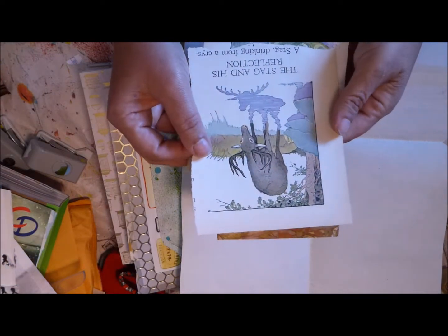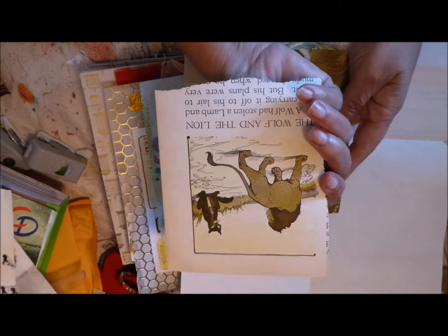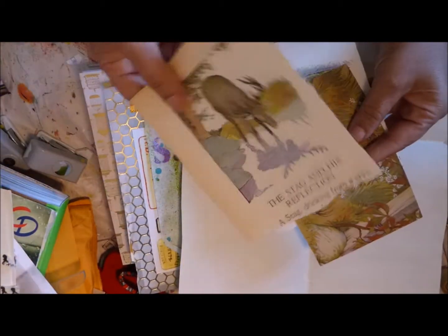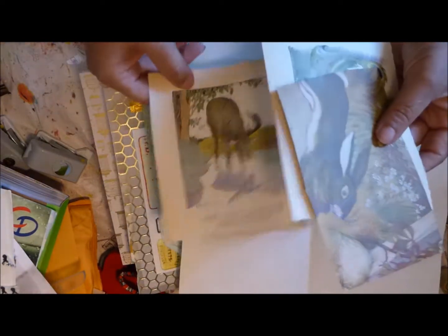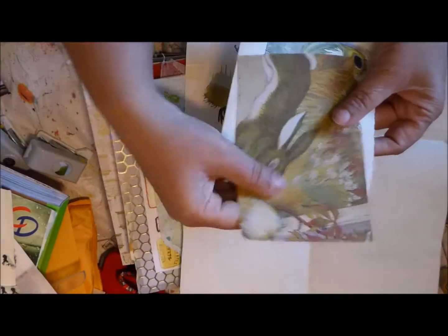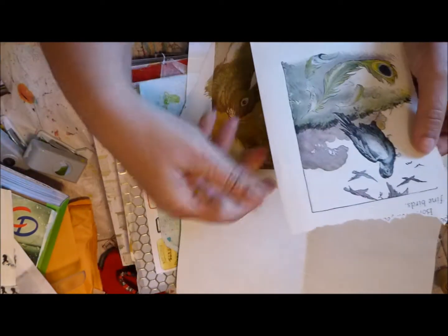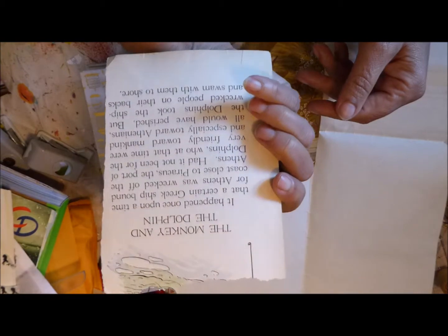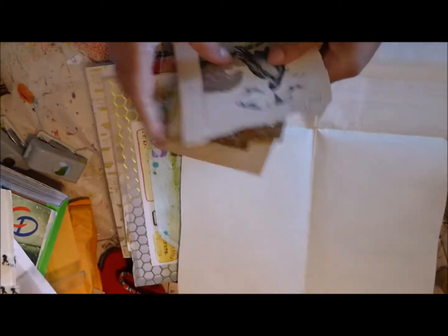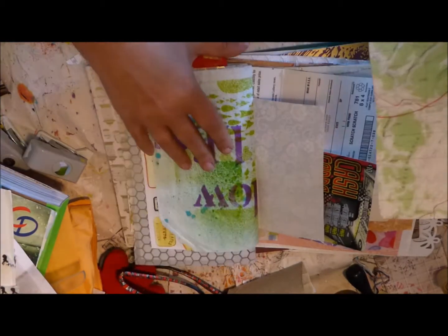This tag — 'His Reflections.' 'The Wolf and the Lion.' And a bunny rabbit. 'The Monkey and the Dolphin' — this is really pretty, very nice. Wow.